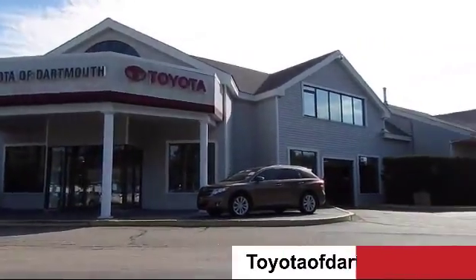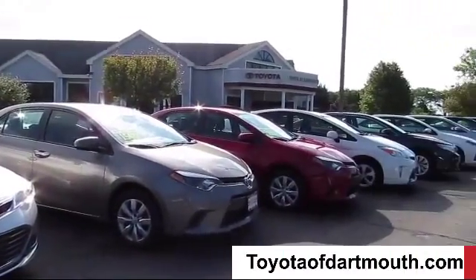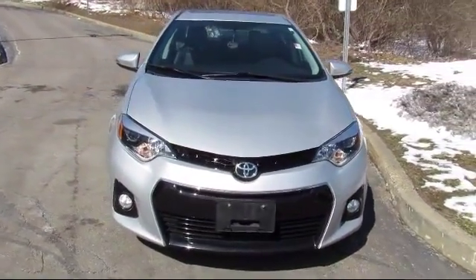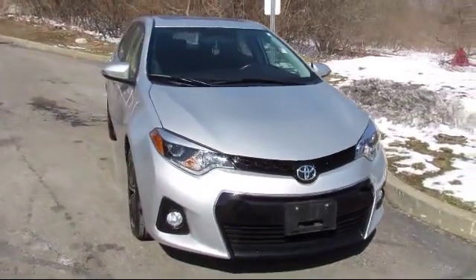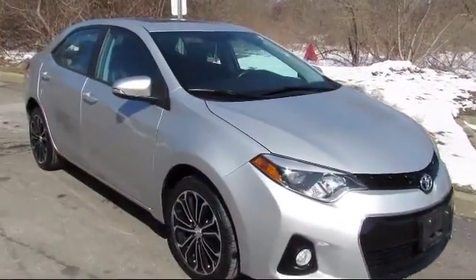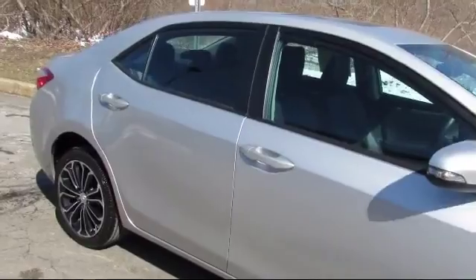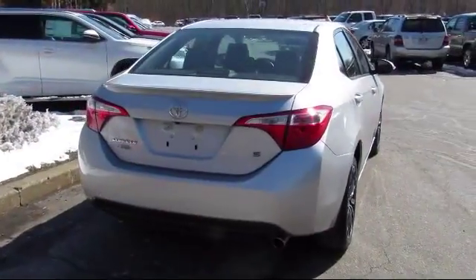Welcome to Toyota of Dartmouth. Here's a look at one of our quality pre-owned vehicles from our great selection of cars, trucks, and SUVs. It comes equipped with Bluetooth smartphone integration, stability control, power windows, anti-lock braking, and daytime running lights.